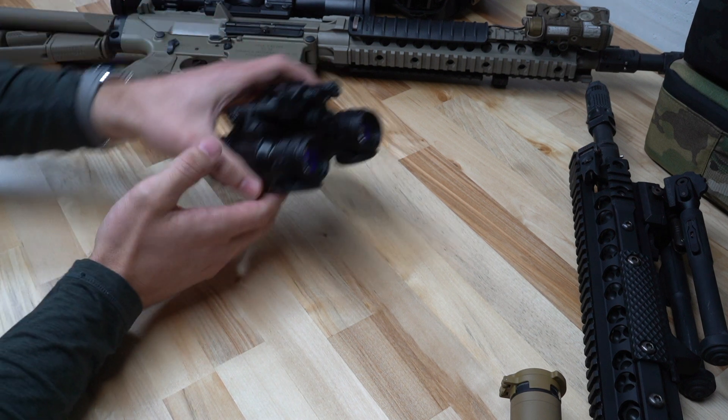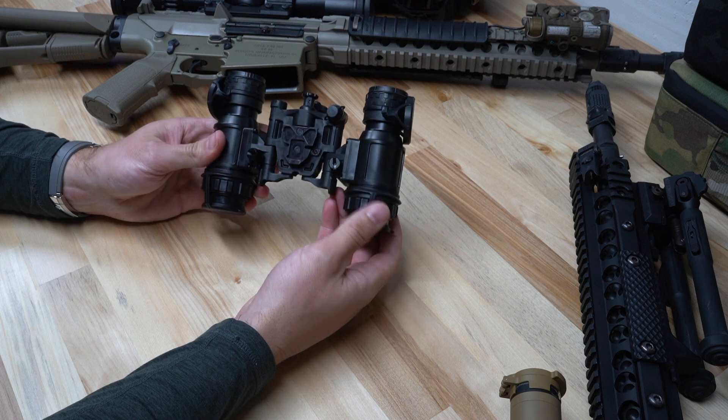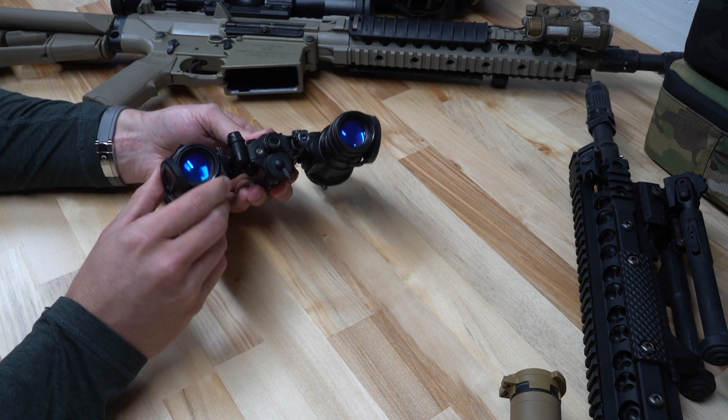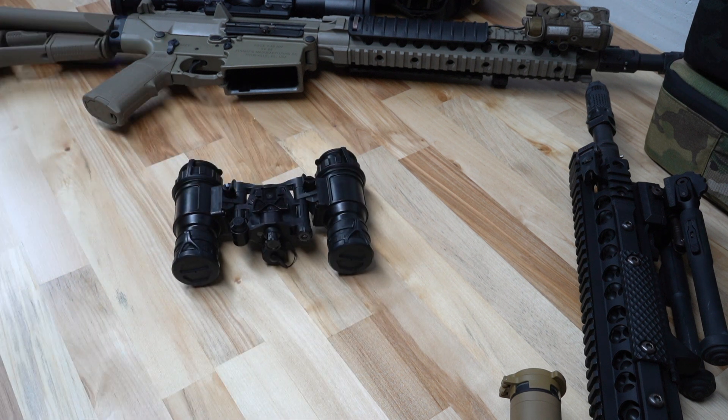Overall, this is a great goggle — rugged and feature-rich. This is the Elbit 5032, also known as the PBS31 Delta from Elbit Systems of America. We're always putting out educational night vision content, so feel free to subscribe if that interests you, and if you have any questions, feel free to give us a call. We're happy to answer any night vision questions and help you identify the best system for your needs.